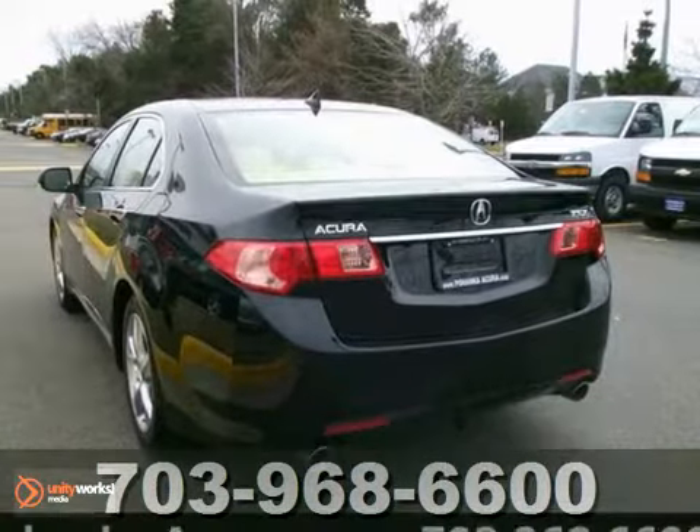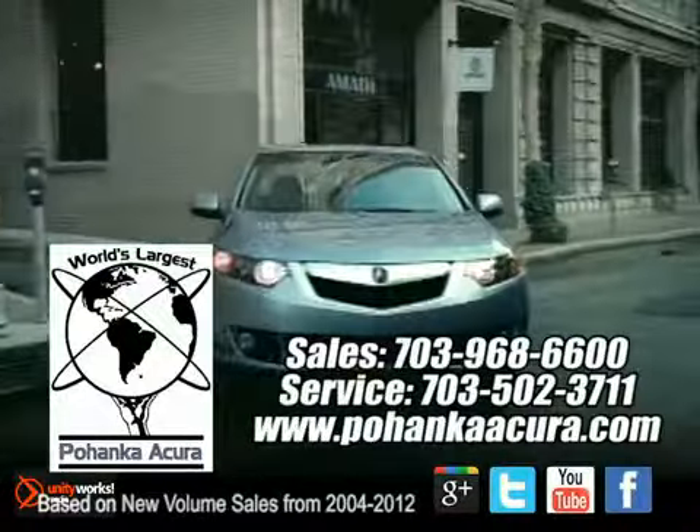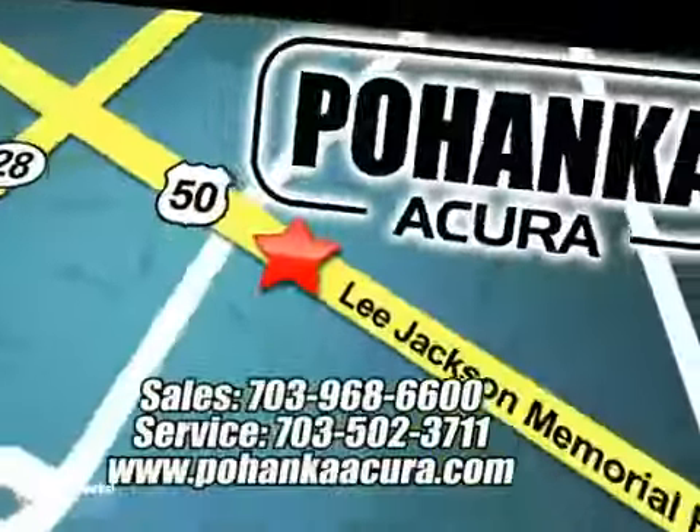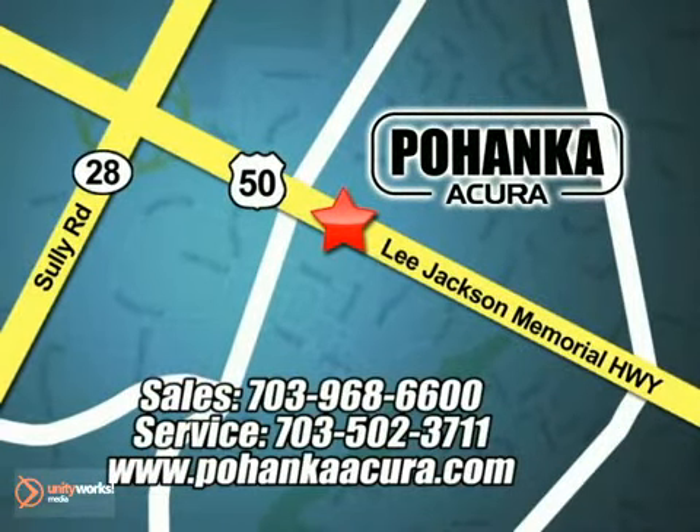Take it for a test drive today. Pohanka Acura is a great place to buy a car. We're conveniently located at 13911 Lee Jackson Memorial Highway, Route 50 in Chantilly.